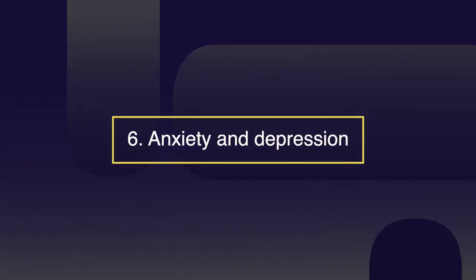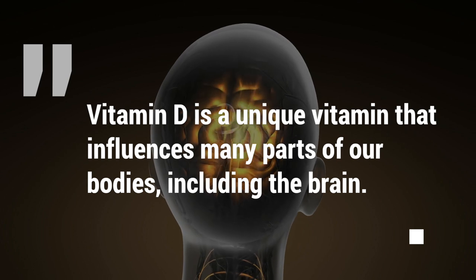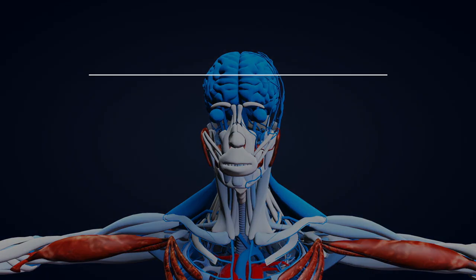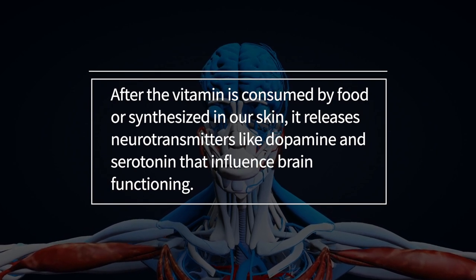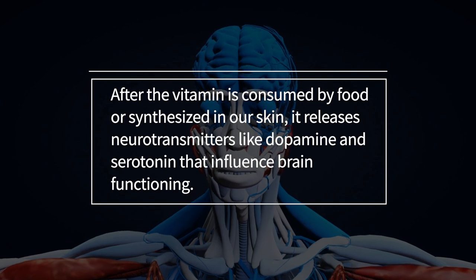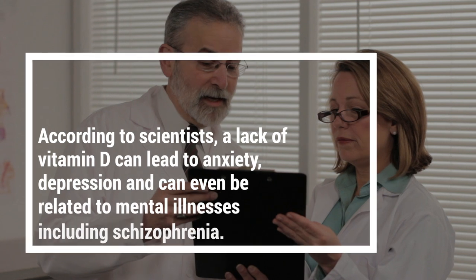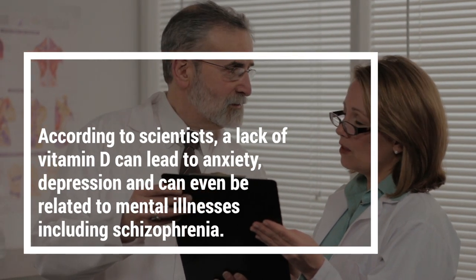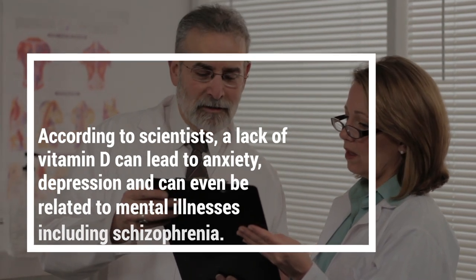Number six: anxiety and depression. Vitamin D is a unique vitamin that influences many parts of our bodies, including the brain. After the vitamin is consumed via food or synthesized in our skin, it releases neurotransmitters like dopamine and serotonin that influence brain functioning. According to scientists, a lack of vitamin D can lead to anxiety, depression, and even be related to mental illnesses, including schizophrenia.